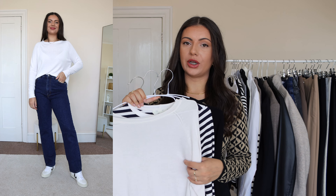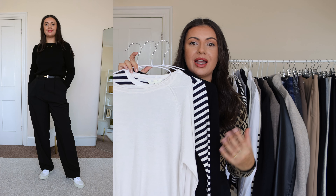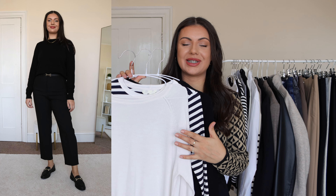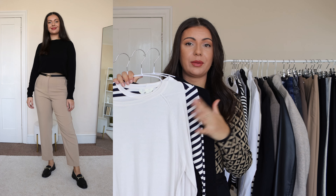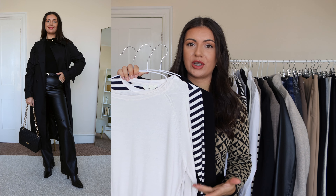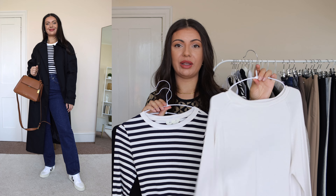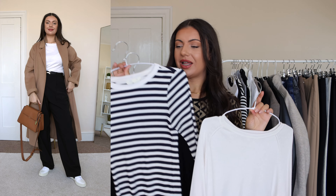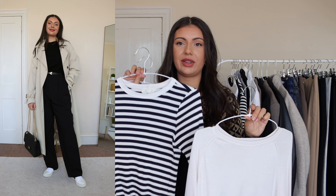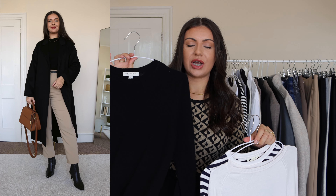For my long sleeve base layers I usually go with a classic round neck top. I wear these at the end of the transitioning period when I can't get away with short sleeves anymore. I focused on the same classic colors, and I would style these the same way — layering a blazer or trench coat on top. The white one is a fine-knit jumper from Mango, there's a 100% cotton striped top from H&M, and a cashmere jumper from M&S which I'll touch on separately.